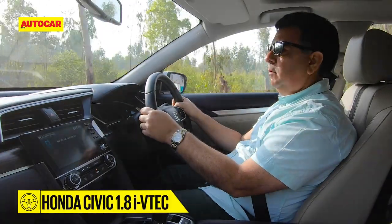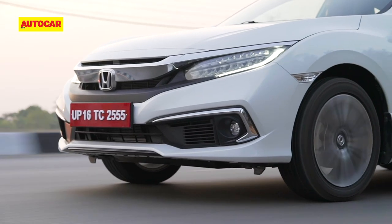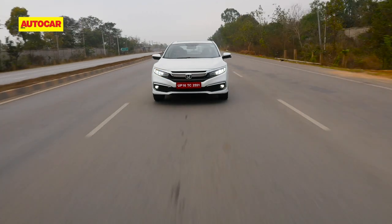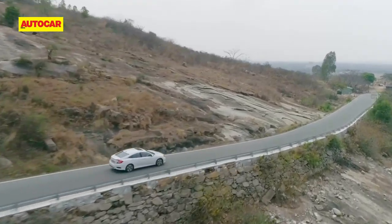When you don't want to drive it hard and simply cruise along, you'll notice how quiet the Civic is. This engine is really refined, there's hardly any wind or suspension noise, and it's only on a coarse surface that road noise can be heard. Dynamics — this is one area the Civic really shines.